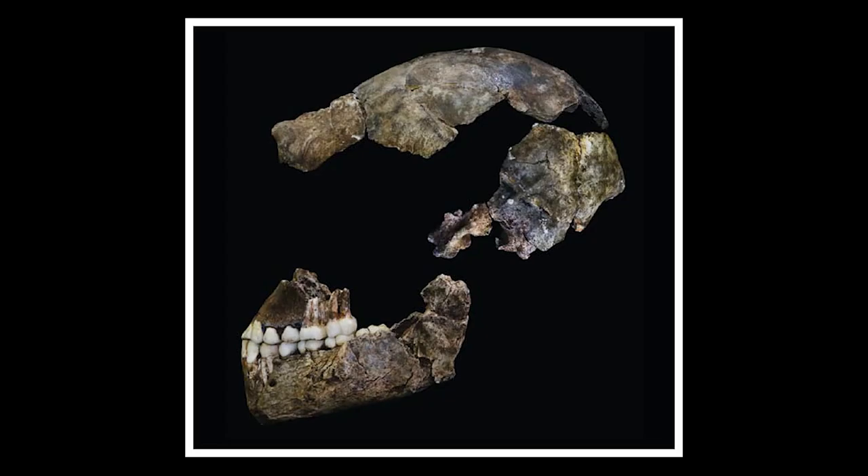This is the LES-1 cranium, probably the most complete of those discovered, and it shows us some fascinating features. One of those is the very tiny brain case of Homo naledi — the brain case ranges from about 465 to 610 cubic centimeters, which is less than half the size of the average modern human brain. One other striking feature is its facial prognathism, very extreme. The mid and lower face is elongated such that the mouth region sticks far out past the eyes, the orbits, which is quite distinctive in Homo naledi.